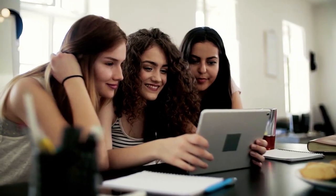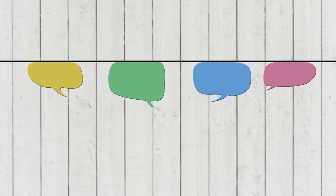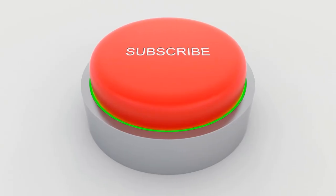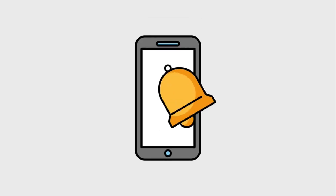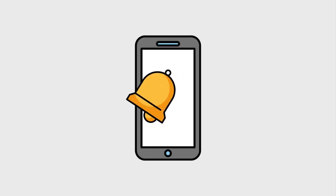That is the end of the video. I hope you enjoyed it and learned something new. If you find this video useful, please leave a thumbs up and comment down below if you have questions. Don't forget to subscribe to my channel and turn on the notification bell so you will be updated whenever I post a new video. Thank you so much and I'll see you in the next one.